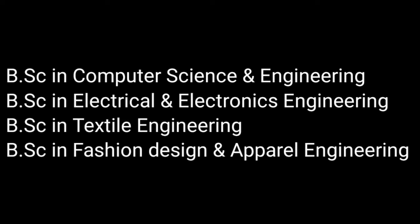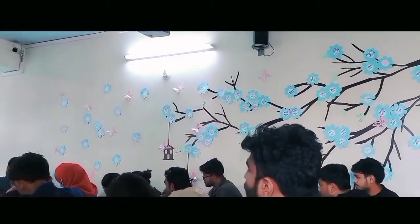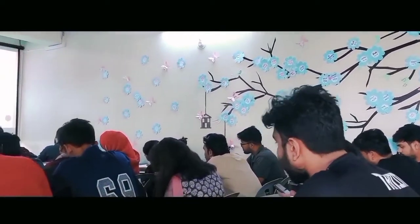All departments have fully featured lab facilities with all functional machineries. Classes are taken with Multimedia Whiteboard in a visualized environment for better understanding.